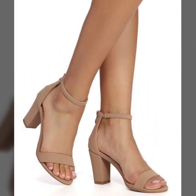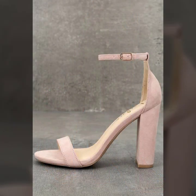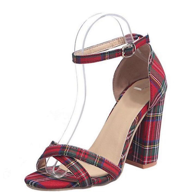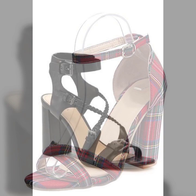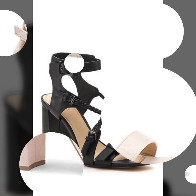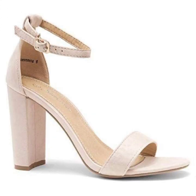So guys, you can wear these beautiful block heel sandals at any function and you can carry them well at light functions. Thanks for watching my video. See you again with a beautiful next brand new video. Till then, take care of yourself and please pray for me also. Allah Hafiz.